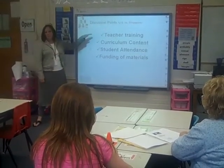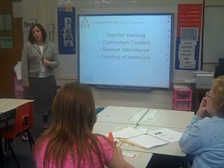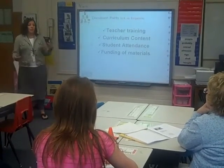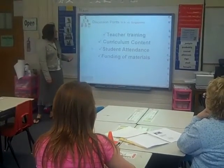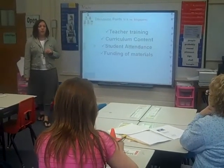Teacher training in Singapore is very different than it is here. You are not considered a master teacher until you've had at least five years of experience, worked closely with a mentor, and are monitored. Whereas in the U.S., we graduate, we come into a school, and we may or may not have a mentor around. The curriculum content is also very different than what we have here in the U.S.